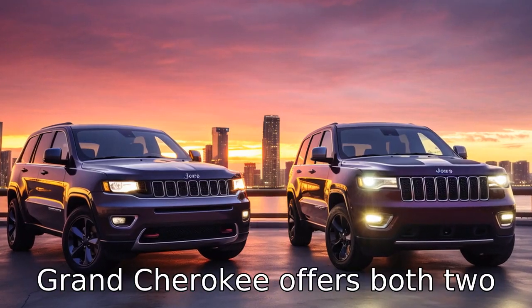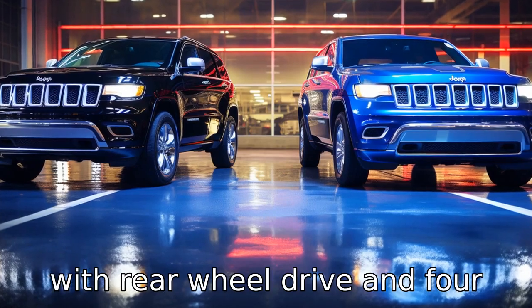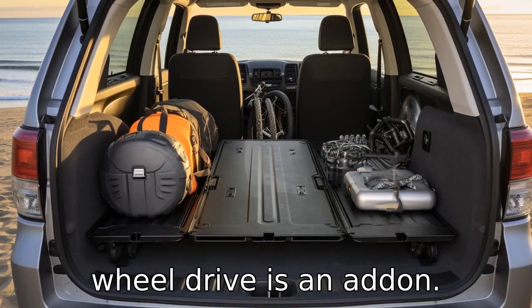Difference 8. The Grand Cherokee offers both two- and four-wheel drive, whereas the 4Runner comes standard with rear-wheel drive, and four-wheel drive is an add-on.